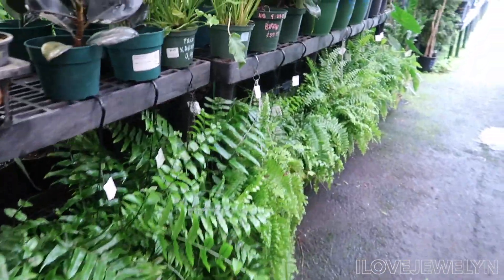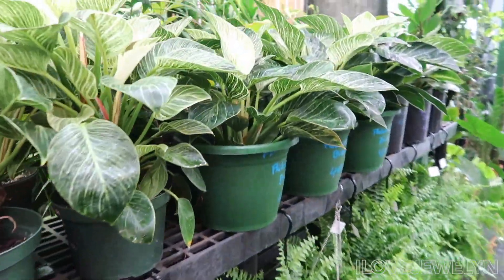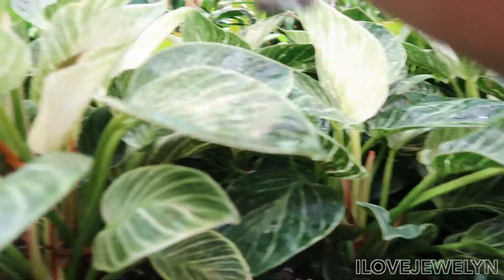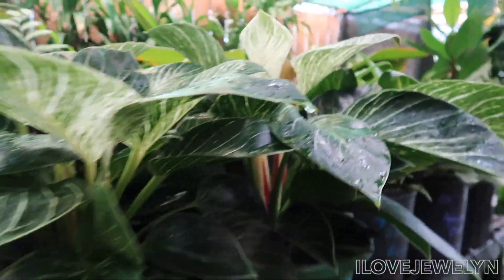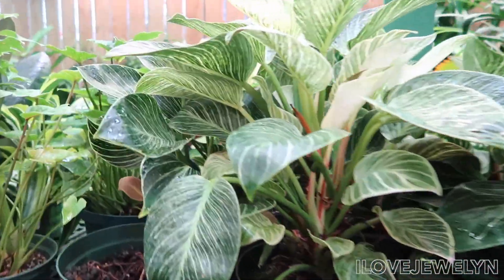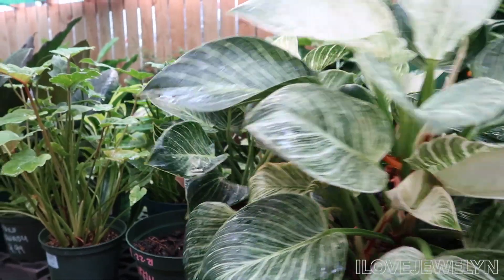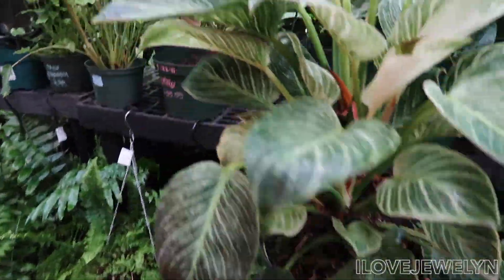Look at the beautiful ferns. How are your ferns doing? Philodendron Birkins — look at how huge these are. I have two but not this large. Look at the availability of the philodendron Birkin. Look at how gorgeous this is — this is a huge Birkin. So pretty.